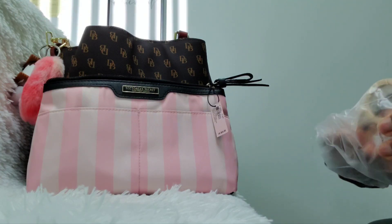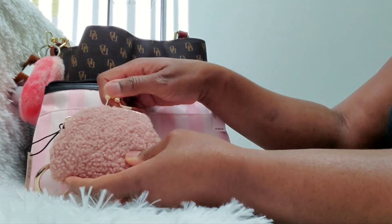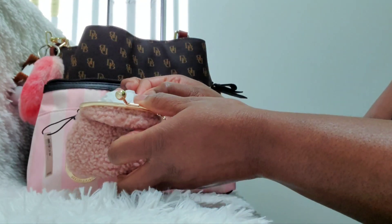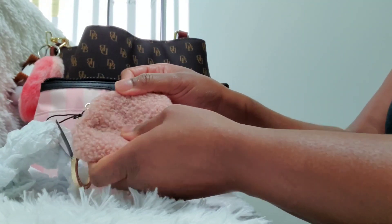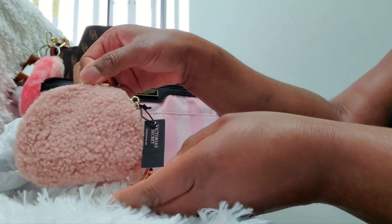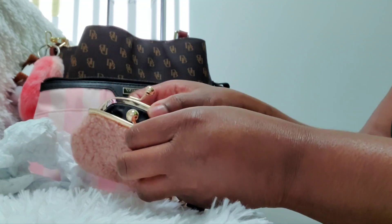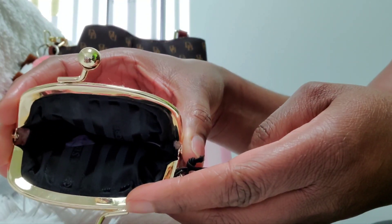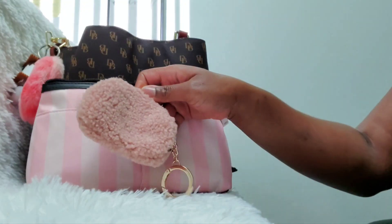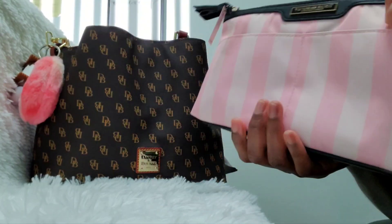Let's see what else is in here — it looks like it might be another little something from Victoria's Secret. Y'all, this is so cute! This looks like the kiss-lock coin pouch from Victoria's Secret. It is adorable — look at that. It does come with an O-ring as well so you can attach your keys or attach it to your handbag. The inside has that black signature stripe print. This is absolutely gorgeous — thank you, The Novel Crown! I cannot wait to use this inside my Victoria's Secret iconic signature tote.